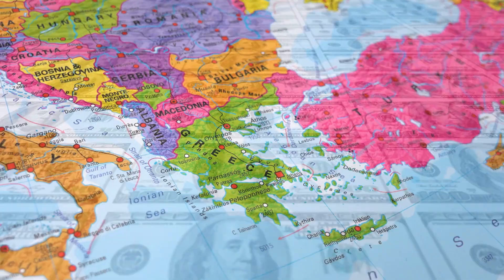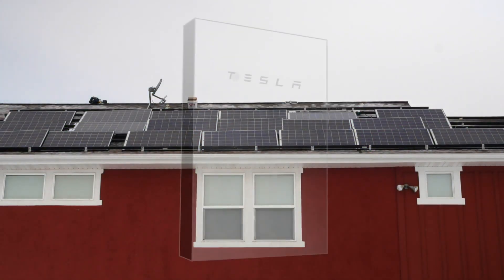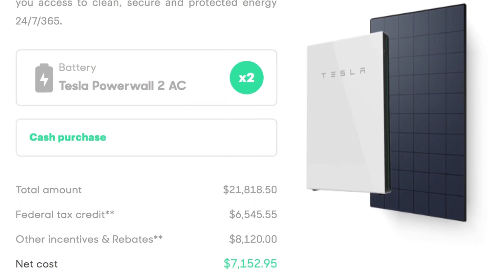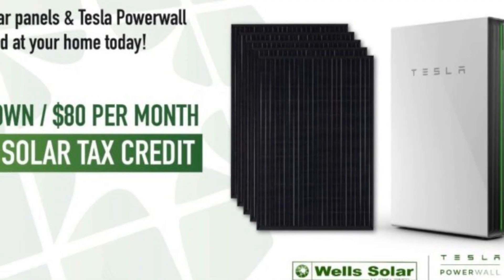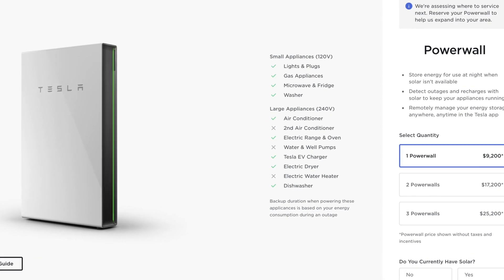Government Incentives and Rebates: many regions and countries offer government incentives and rebates to encourage the adoption of renewable energy technologies, including the Tesla Powerwall. These incentives can significantly reduce the initial investment and make the Powerwall more accessible to homeowners. Tax Credits: some governments offer tax credits for purchasing and installing renewable energy storage systems like the Powerwall, which can reduce your tax liability, effectively lowering the overall cost.